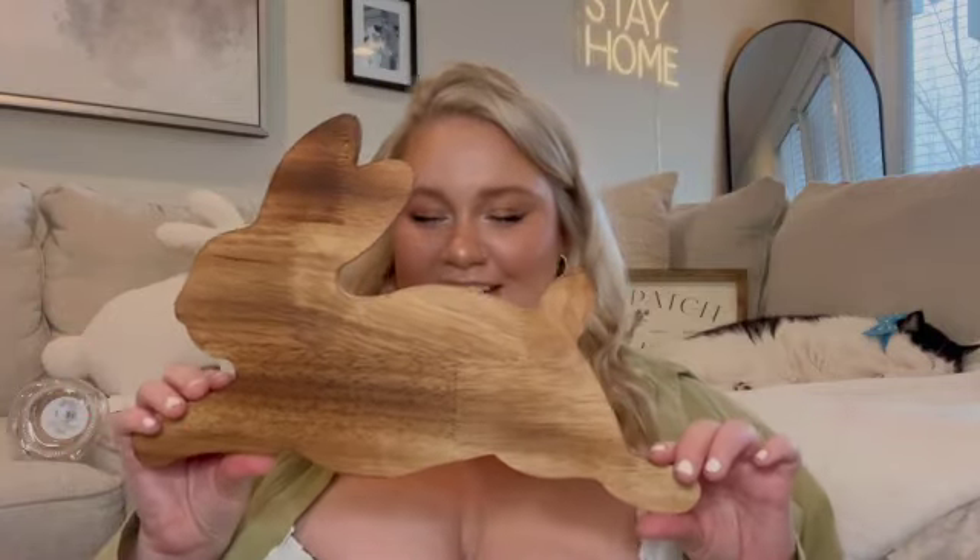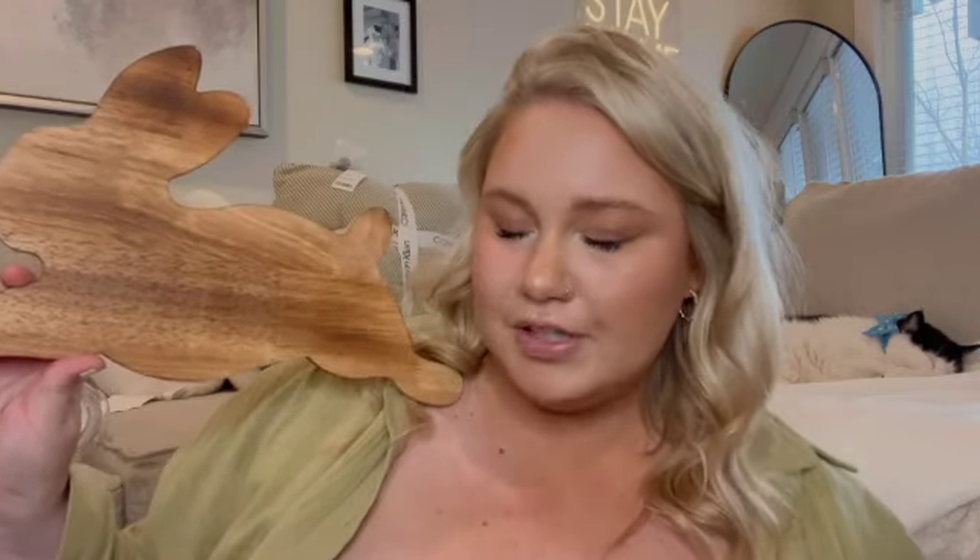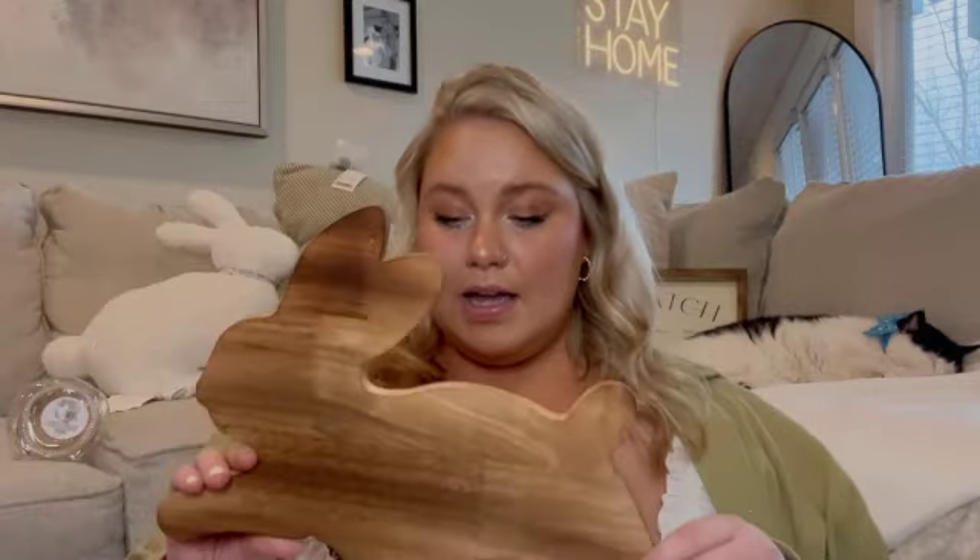Also at Target, I got this fun little charcuterie board in the shape of a bunny — only $5. I bought something similar for Valentine's Day in the shape of a heart, and I really liked it. I love putting food on fun shaped boards. Whenever Joey comes home and we're just having spaghetti, I'll cut the bread up and place it on this bunny board. They're great decor pieces too, and the wood complements a lot of what I already have in my kitchen.